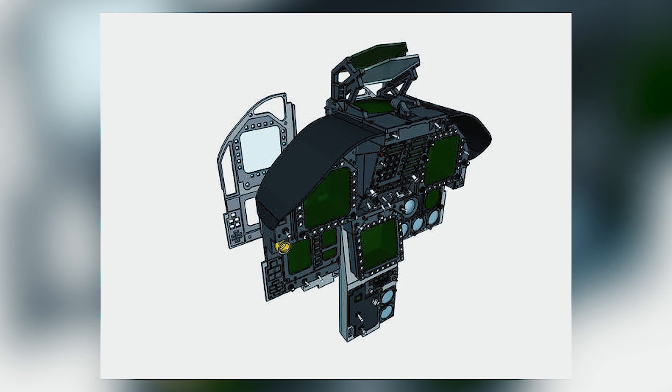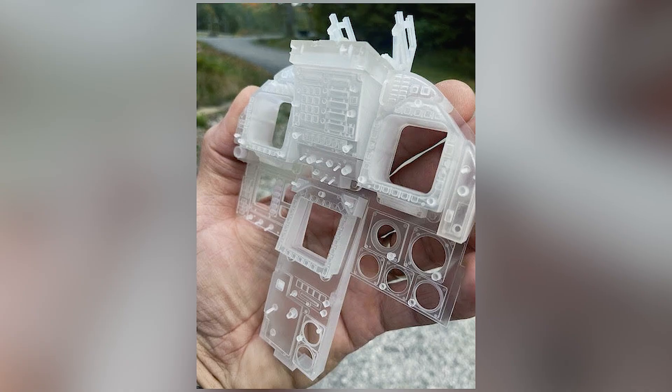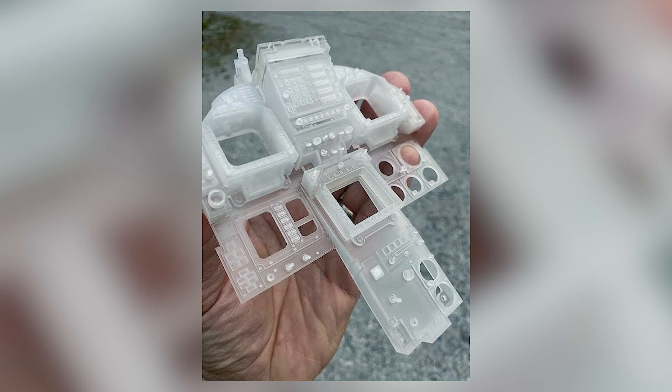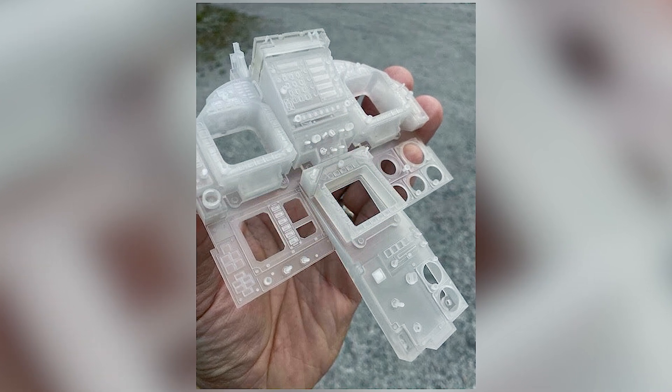Despite the planes being very well built and flying like real planes, some details were a little poor in scale accuracy. For example, cockpits — from our experience and what we hear from friends, they are very disappointed with the quality of the cockpit inside the plane. So we thought, okay, let's try to develop something, and that's how we started developing cockpits.